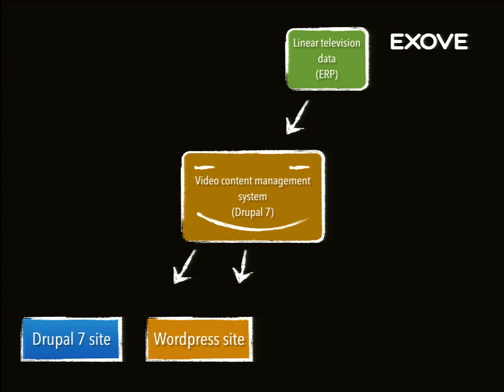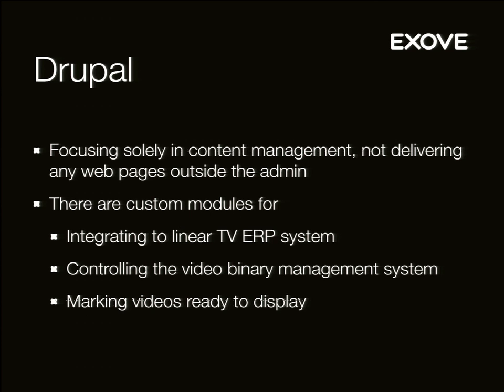This is how it originally looked — what we were thinking. There's a video content management system here, and then we just stream content to the two sites that were there at that point. The Drupal in the middle is focusing solely on content management, so it's not delivering any HTML — it's delivering JSON feeds to the downstream. It's a headless Drupal, if you want. That's been a buzzword lately. You only use the admin side.